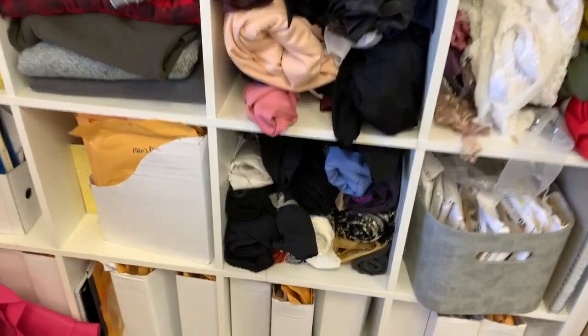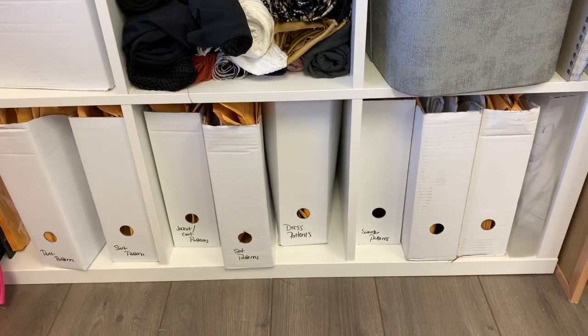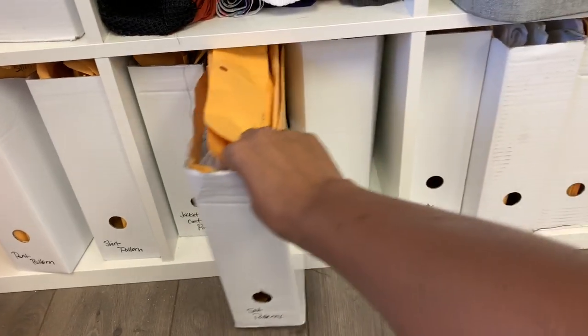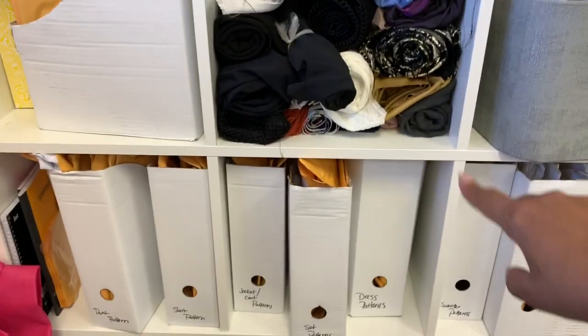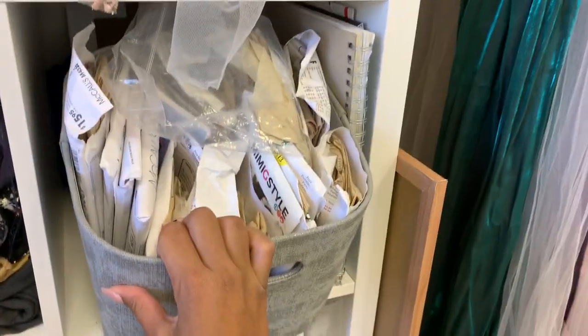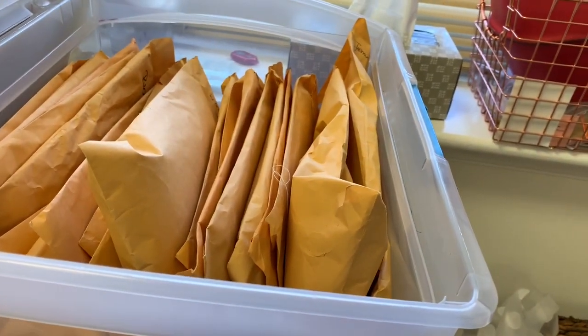Below that I have my patterns. I do self-draft a lot of my patterns, but I also print out PDF patterns. All of those are categorized into these little cardboard cases from IKEA. I use little manila envelopes — I name each pattern piece and put them inside. I have both my self-made patterns and PDF patterns together. I also have some custom patterns for clients that I keep for reference, in case I want to make that style again when they come back.